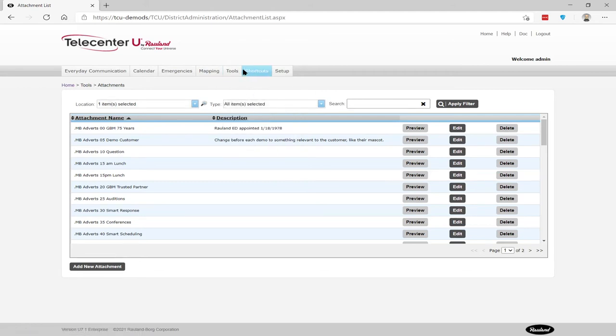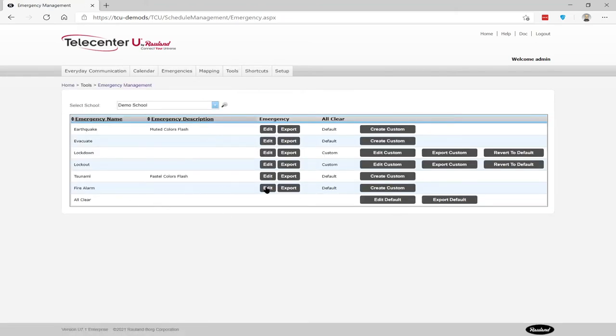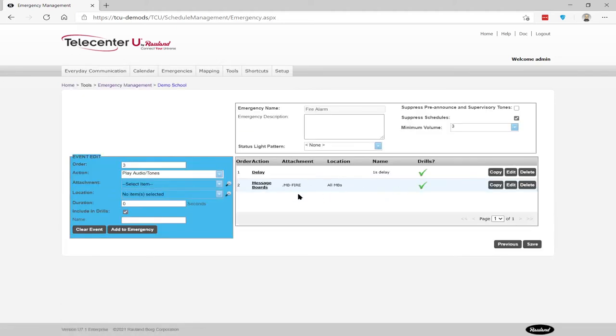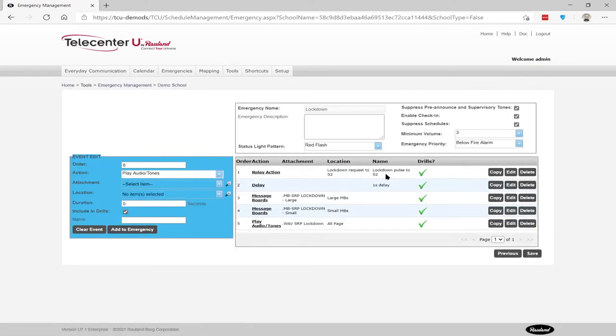During an emergency, we can manage what happens. For fire alarm, I'm just displaying a message on the message boards that says 'fire.' For my lockdown in the demo, I am firing a relay to tell the access control system, putting a different message on the large and small message boards, and playing a pre-recorded message called SRP lockdown. All of these are configurable — for each emergency we decide: is it above or below fire alarm? What flash pattern is it on the status lights? Do we suppress schedules? Do we require check-in? Do we suppress the pre-announced tones? Very, very flexible.